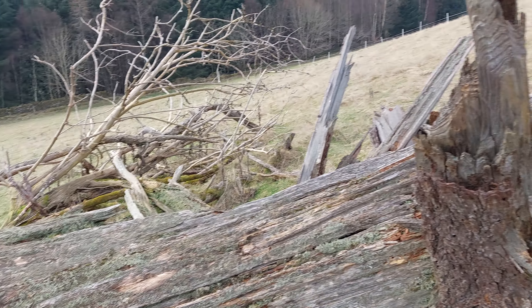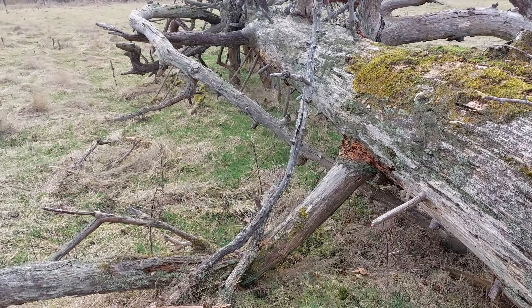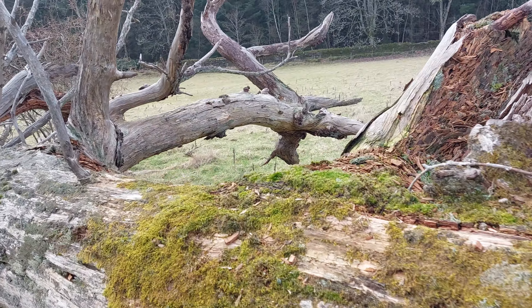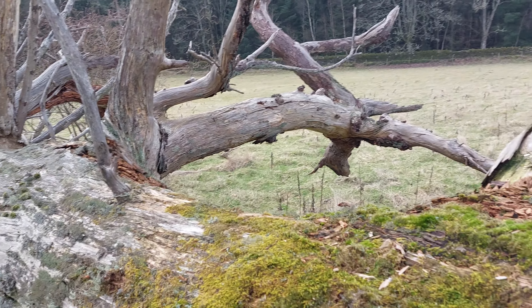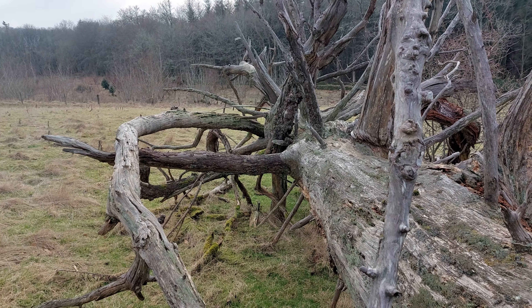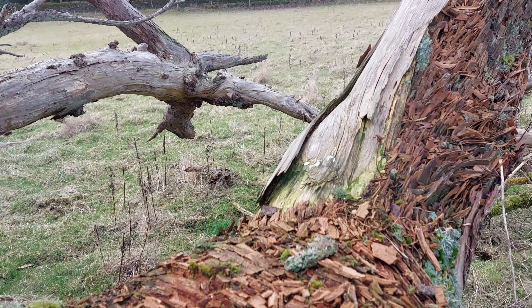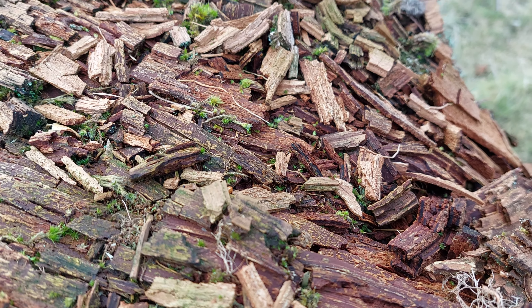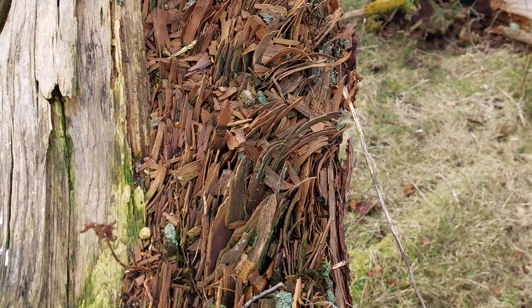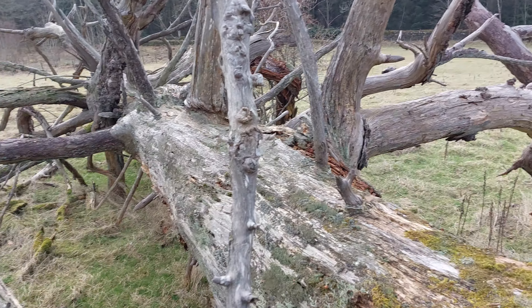The good thing about this area is these dead trees don't hardly ever get touched. Whereas if it was near the city, it would be well chopped up. But the landowners and the farmers here leave them for the wildlife, naturally. Look at this — something's been chewing away at that. Lovely. Another bit over there. Huge it is, huge.